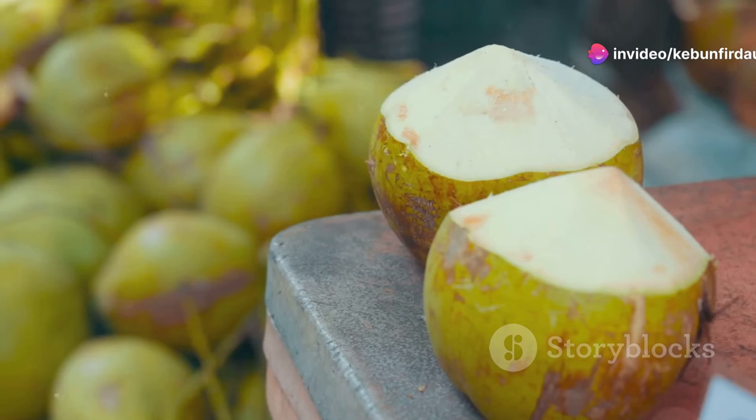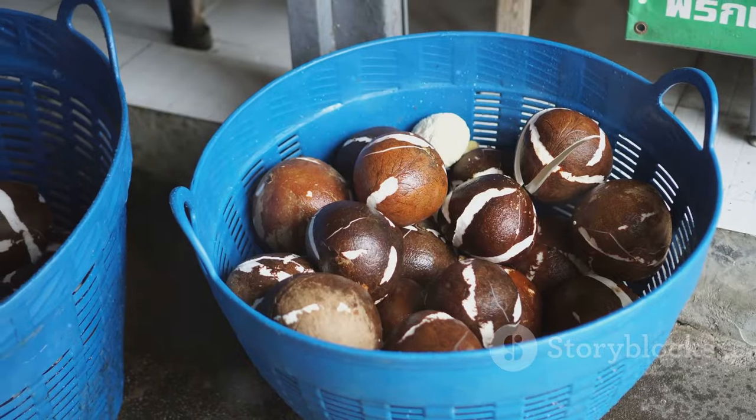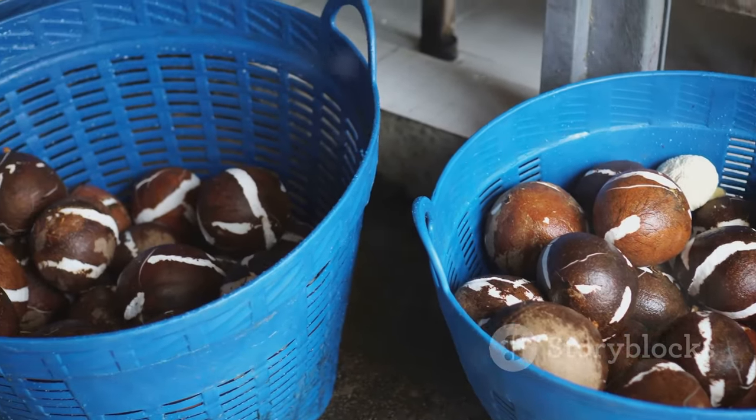But first, let's take a moment to appreciate the ingenuity of using fresh coconuts to create this versatile oil. Let's dive a little deeper into the fascinating world of wet milling.